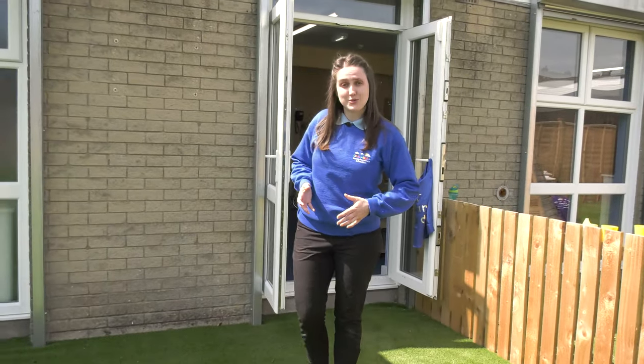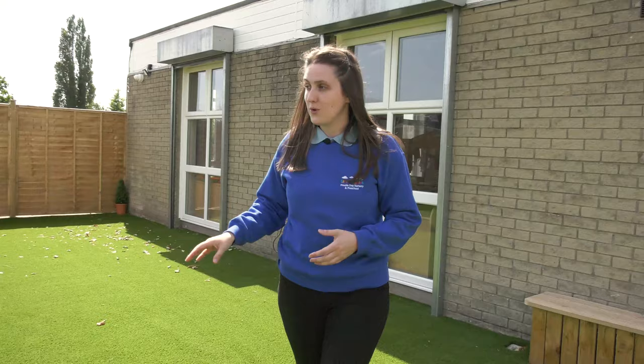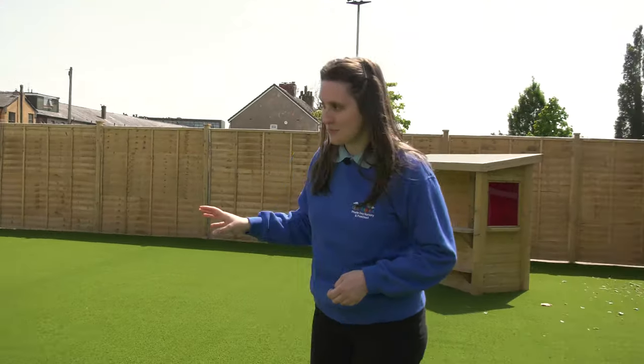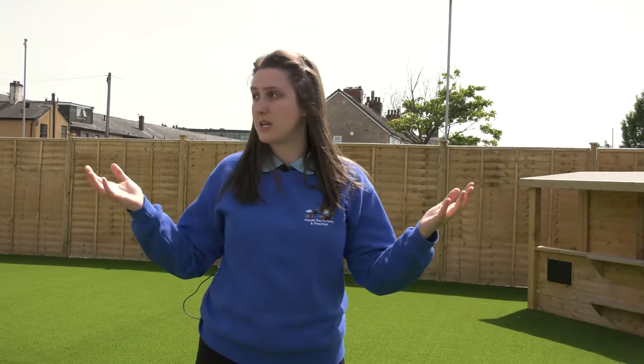This is our custom-made outdoor area for our two to threes. We've got a wonderful role play resource here that the children can turn into whatever they wish. We've also got a fantastic imaginative train where the children enjoy taking us on weird and wonderful trips. We've also got our lovely climbing frame to develop climbing skills, physical skills and strength. Outdoor play is really important to us here at Little Giggles. We politely ask parents to provide sun cream and sun hats so we can enjoy this glorious sun, and in wet weather we also ask parents to provide wellies. We provide outdoor suits so our children can enjoy the best of what British weather has to offer.